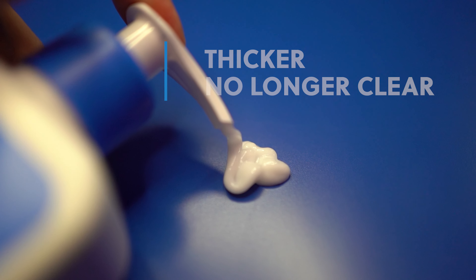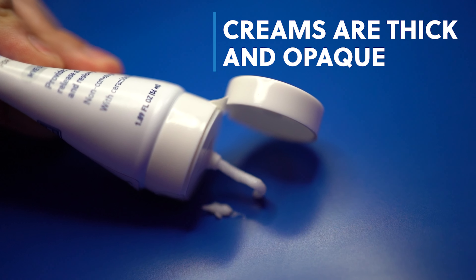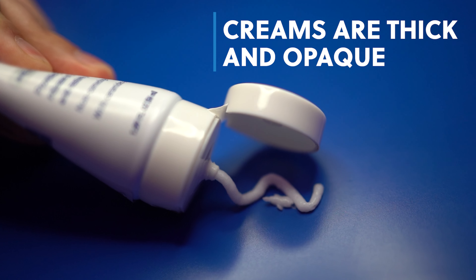Now we're going to bump up the consistency just a touch — we're talking about lotions. Lotions are usually opaque; you can't see through them. They still run kind of like water but are not as thick as a cream. If we bump it up a touch more, now we're talking about creams. These don't run like fluid — they're thick, they're opaque, and you can apply those over a lotion or a serum.